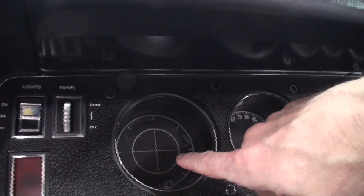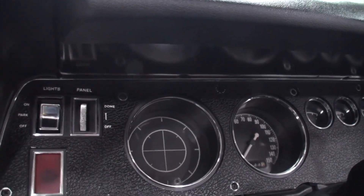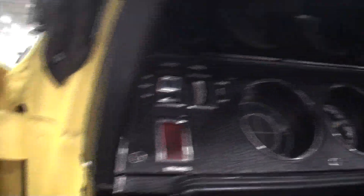What would they usually put here — a tach? That would be the tachometer. That was factory like that, and I kept it that way.